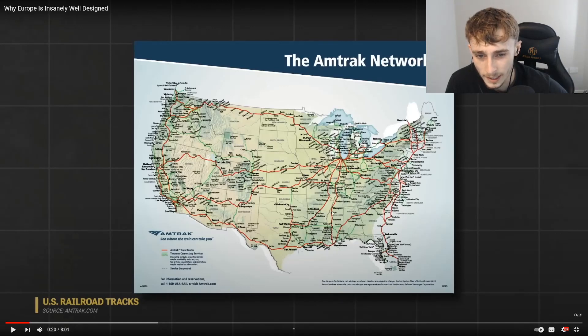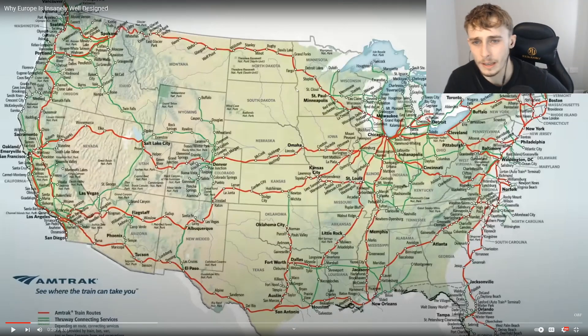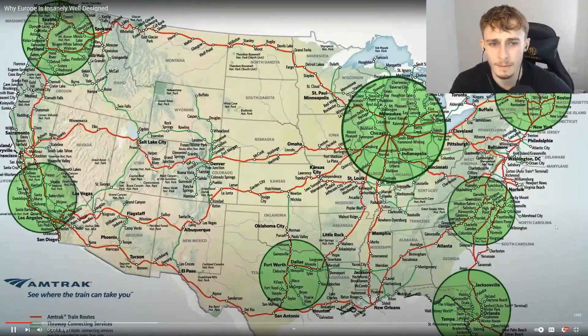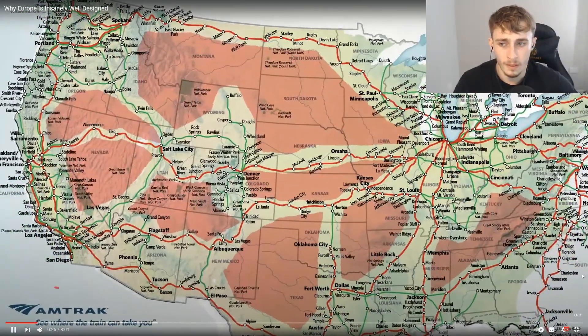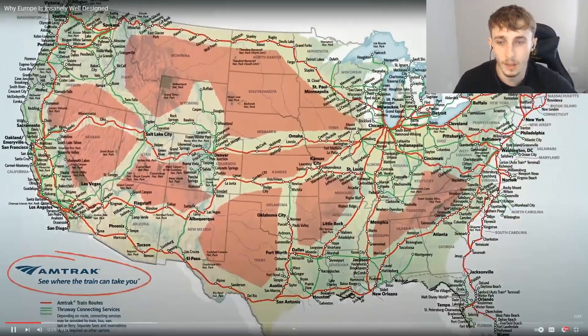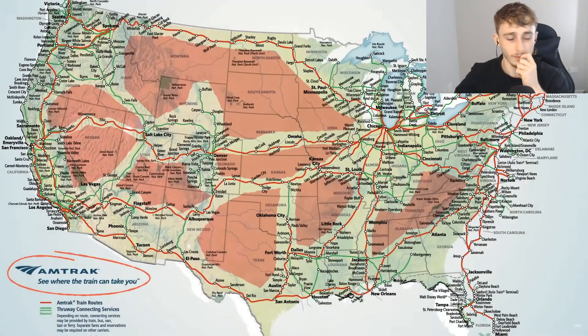The most rail coverage is concentrated in certain regions — quite a lot in the northeast and Florida. There are just certain spaces with literally none, which makes some sense given the open space and the cost to run rail through areas with few thousand people. The US does have some mass transit but there are large areas not covered by Amtrak, the nation's largest passenger railroad service.